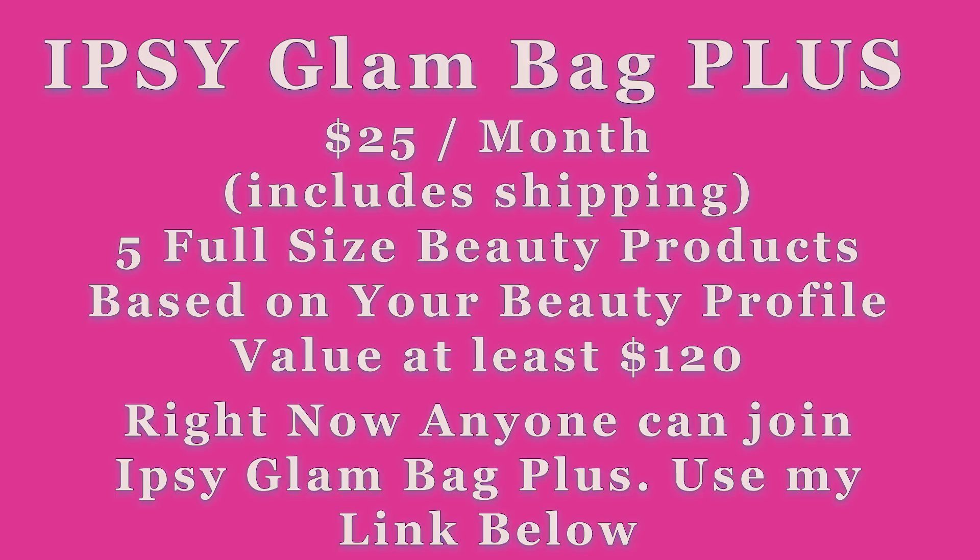Right now you can subscribe to either ipsy or ipsy Glam Bag Plus. I will leave the link below the video if you'd like to click on it and subscribe. If you join today you could possibly get some of these items in June. Before we get into it, remember we get several sneak peeks — you may not get this item in your variation.